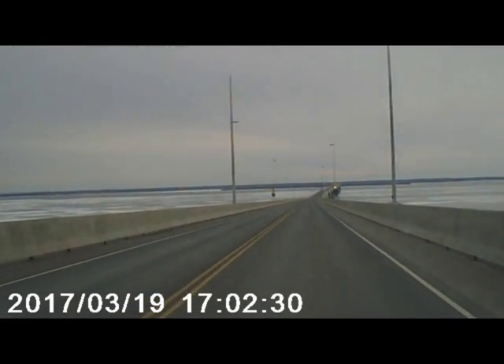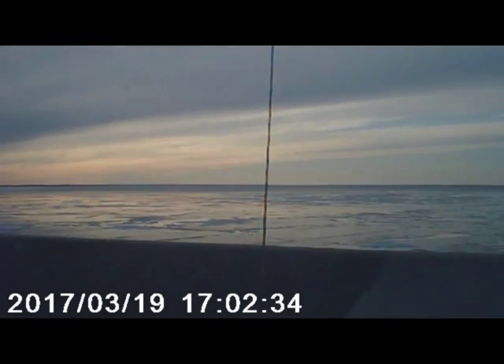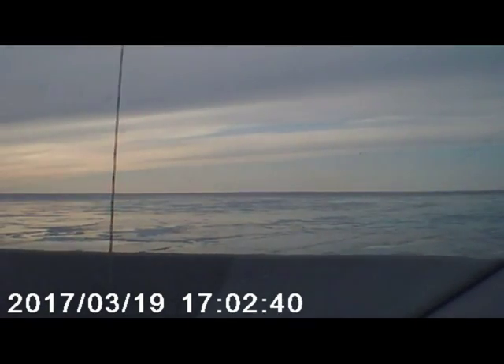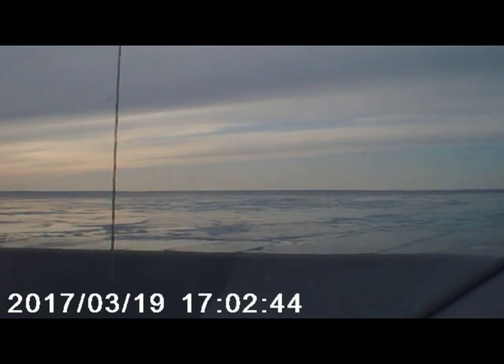So before we lose the view again, come back around here and you'll get some of that sunset. The colors across the water are quite lovely — very pretty. And you can see some solid ice there.